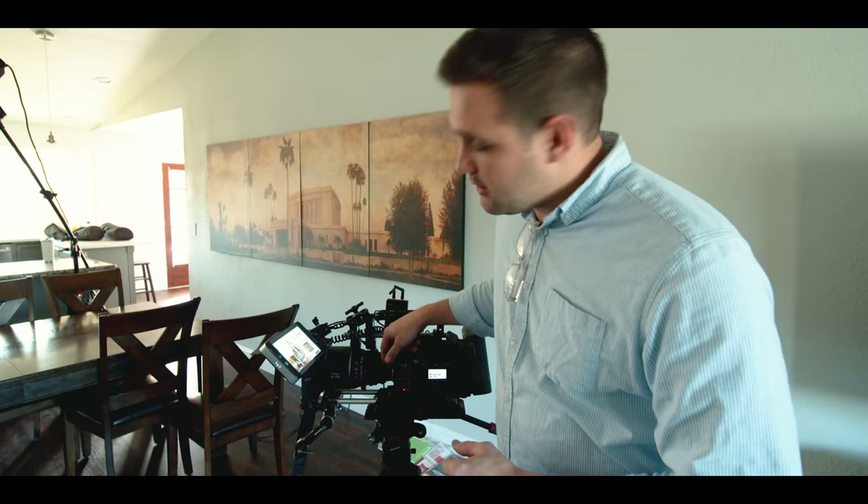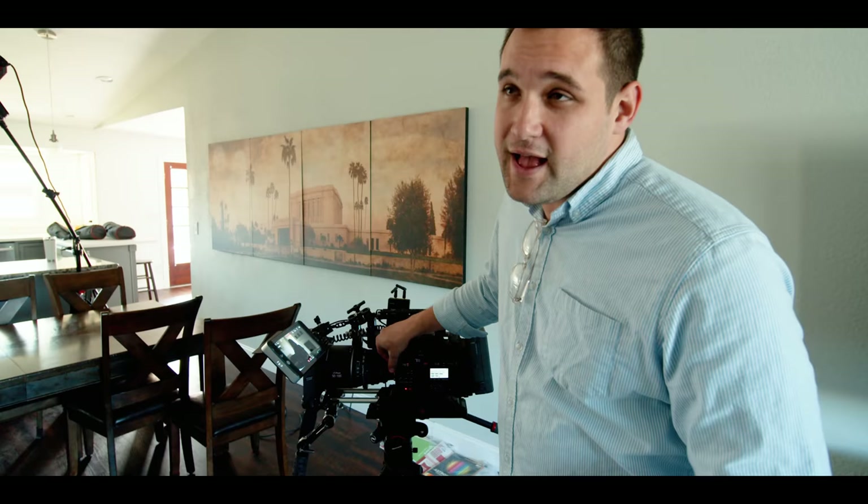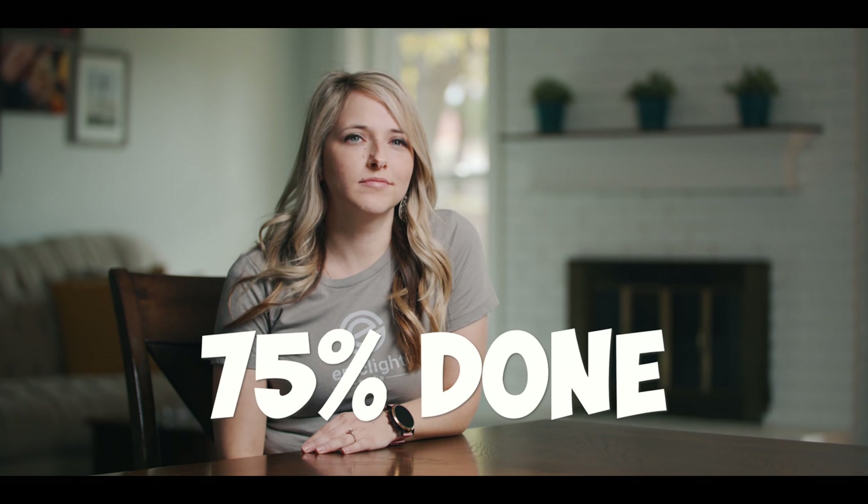I'm shooting wide open at a T2, and before I had no NDs. So now I'm putting on four stops of ND to see outside. The key light brings her exposure up — it's a big difference. Very exciting.